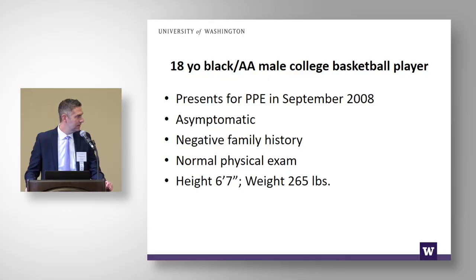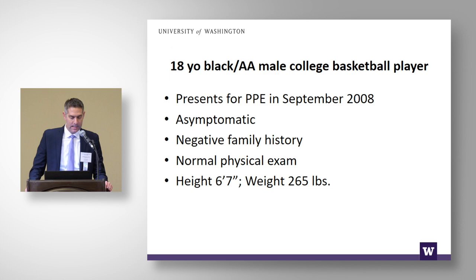This was an 18-year-old Black African-American male college basketball player who came in for their pre-participation exam in September 2008. He was completely asymptomatic with a negative family history and normal physical exam. This was a remarkable athlete — 6'7", 265 pounds — really an athletic power forward in basketball.